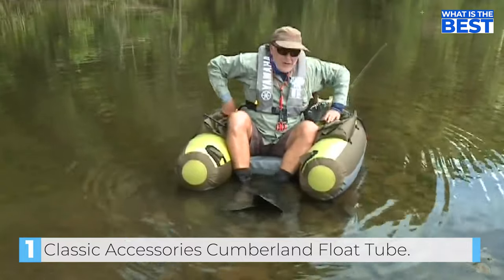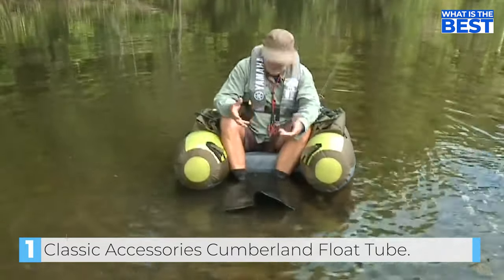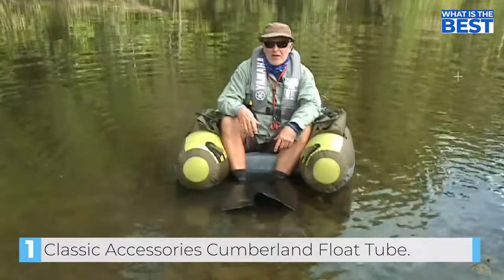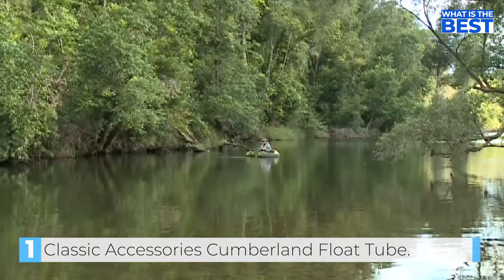The padded seat is slightly elevated for better visibility, and the backrest is adjustable for maximum comfort. Its mesh stripping apron with measuring ruler makes it easy to assess the fish you catch and keep track of your fishing success.